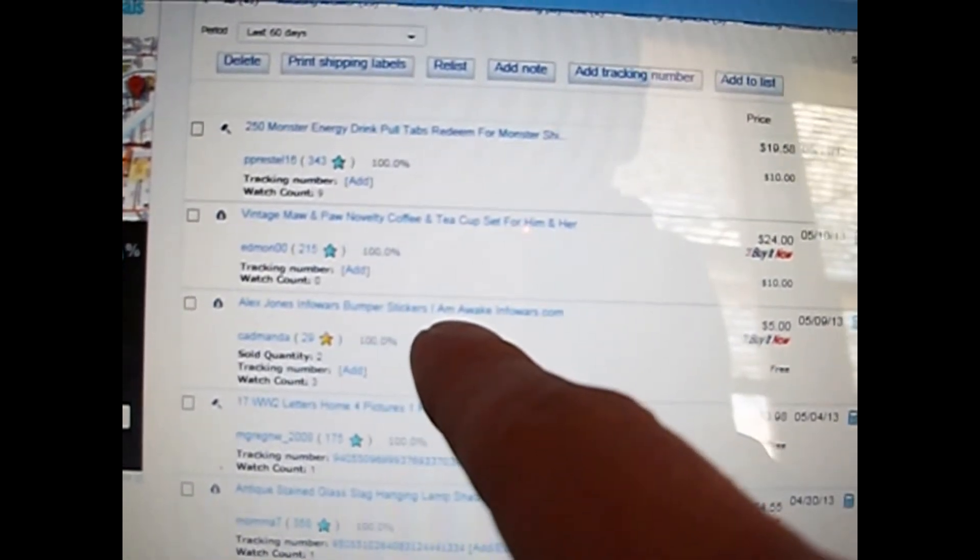The vintage mom-and-pa cups sold for $24 with $10 shipping — I'm not sure how I'm going to ship those yet. The Alex Jones Infowars bumper stickers I sell for $2.50 a piece. And the World War II letters — I paid like a buck for all of them and sold 17 of them for $30.98 with free shipping. I still have like 30 or 40 more.